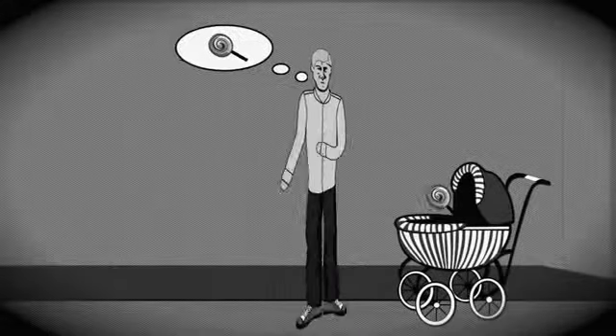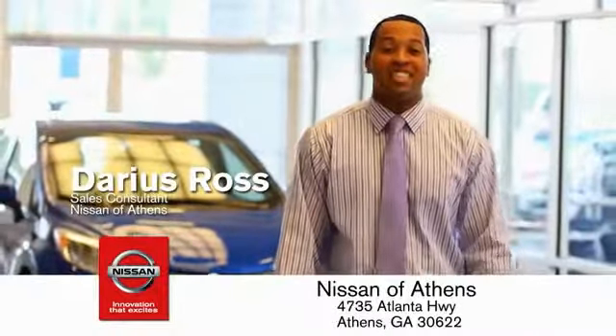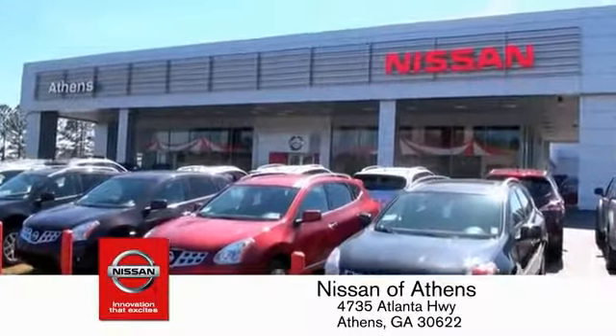Taking candy from a baby is easy in theory, but you should really think twice about driving. Luckily, buying a car is easier than ever at Nissan of Athens — George's fastest-growing Nissan.